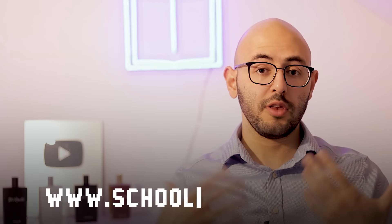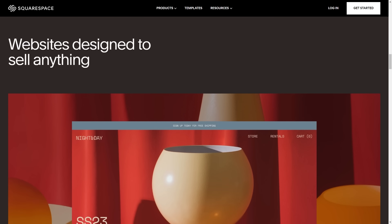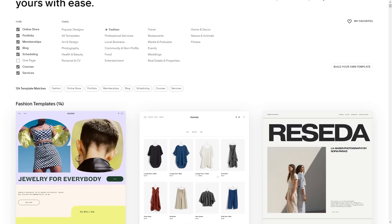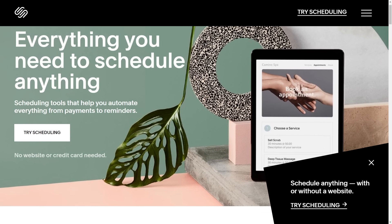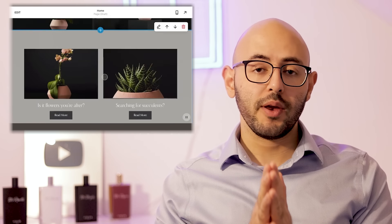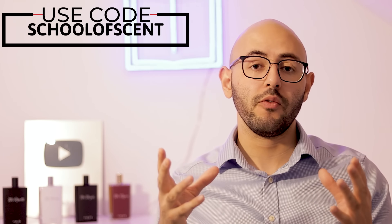If you want more in-depth reviews from School of Scent, go to www.schoolofscent.com where we have one-minute reviews covering everything you need to know about each fragrance. That website was actually built on Squarespace, today's sponsor. If you want to start any project, business, or idea, Squarespace is the place to do it — it's where we started our reviewing enterprise. It gives you a really premium-looking website that's beginner-friendly and makes you look professional, whether you want to create a blog, sell merchandise, or schedule services. Click the link in the description or pinned comment for a free 14-day trial, and use code School of Scent at checkout to get 10% off your first purchase.